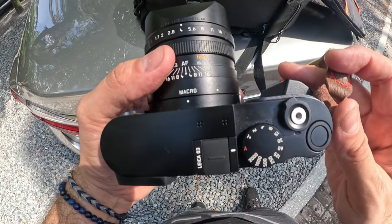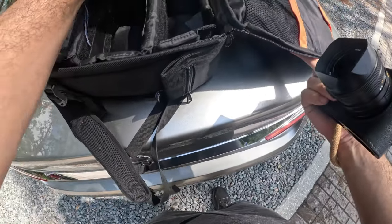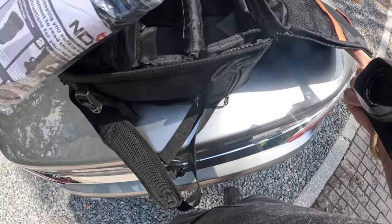Okay, I'm recording now. Here's the Q3. I'm going to keep it on macro mode. Let's go take some pictures of some flowers.